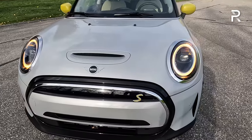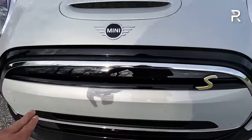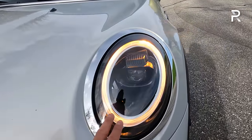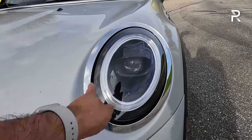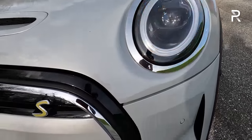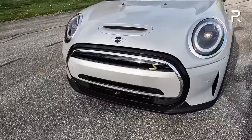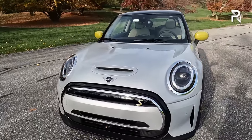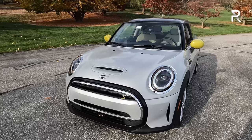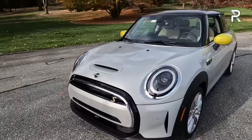We have the updated front end with the larger grille with a bar that is now body color, introduced on the refreshed model. Full LED headlights are standard on all Cooper SEs. I like the halo LED daytime running light and turn signal, LED low and high beams. No fog lights on this vehicle. You do have some functional air vents that allow air to pass through, along with more functional vents at the front. You can't really tell from this angle that this is the electric model — there's just a yellow S badge here to let you know.